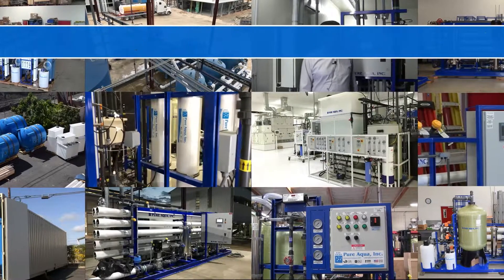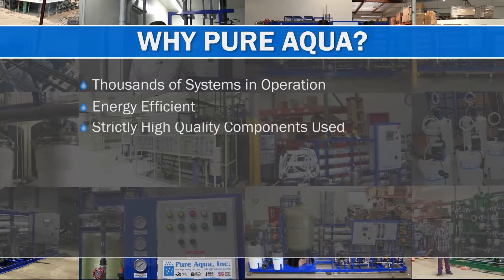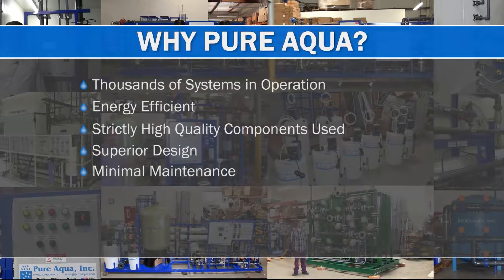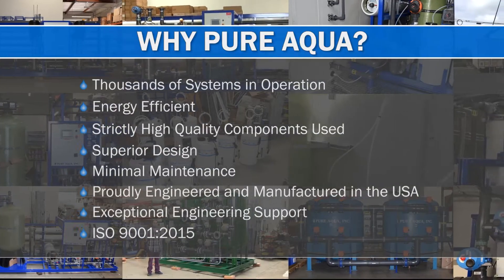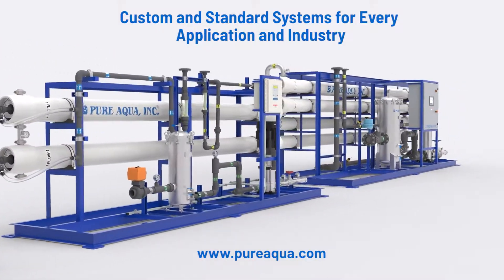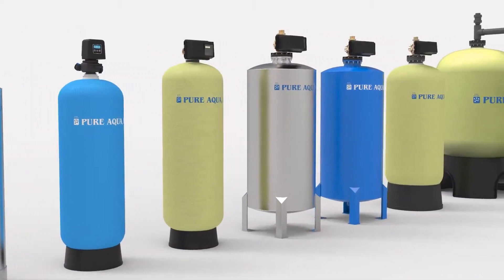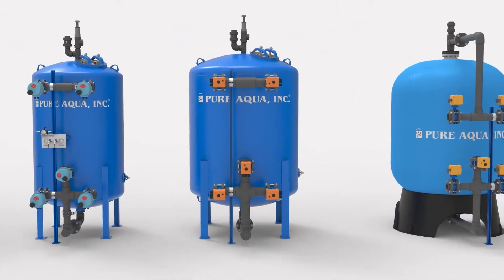Thank you for watching, and thank you for choosing PureAqua as your primary supplier.